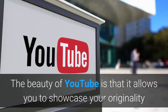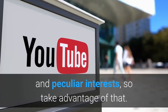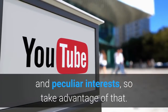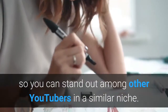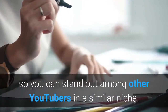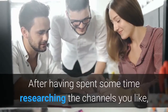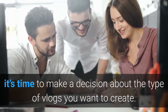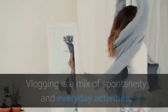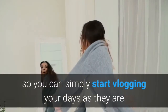This is not to say that you should copy what they're doing, but learn from their experience and get inspired. The beauty of YouTube is that it allows you to showcase your originality and peculiar interests, so take advantage of that. Create your own vlogging style so you can stand out among other YouTubers in a similar niche. Define your channel's purpose — after having spent some time researching the channels you like, it's time to make a decision about the type of vlogs you want to create.